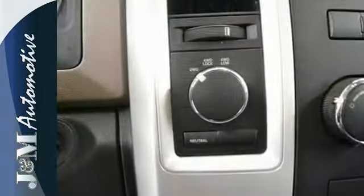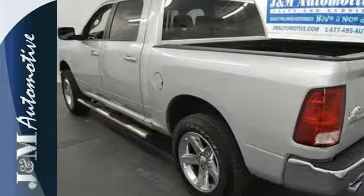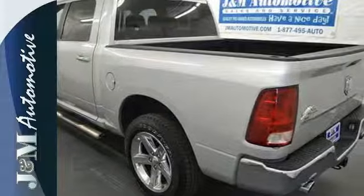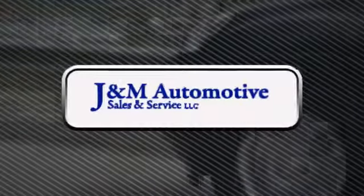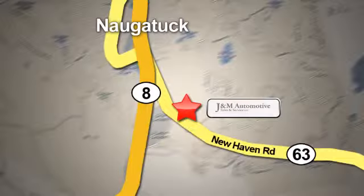For your money, there's no truck that brings as much performance, handling and safety together in one package as this Ram 1500. Take it for a test drive today. You'll see a difference at J&M Auto Sales. Call or stop in today. We are conveniently located at 820 New Haven Road in Naugatuck, Connecticut.